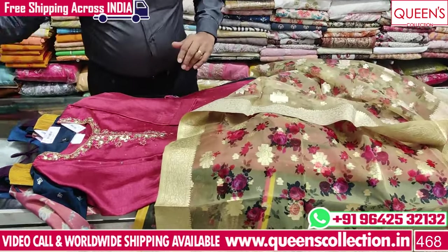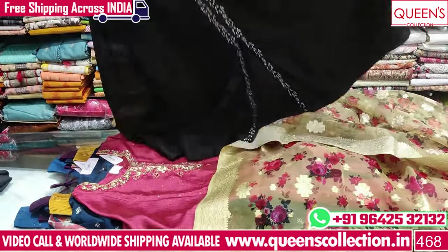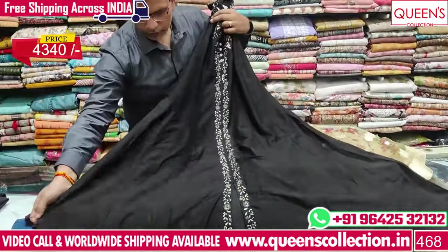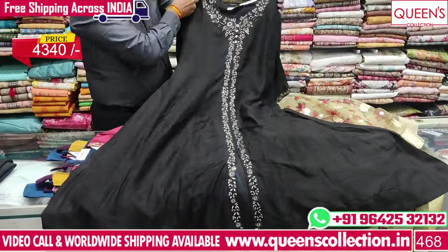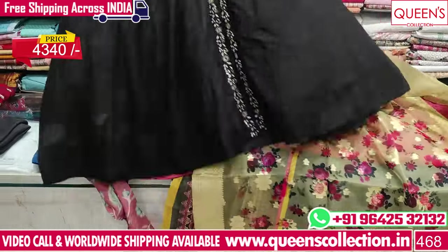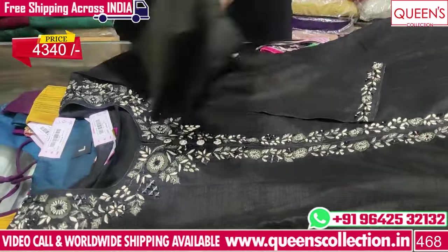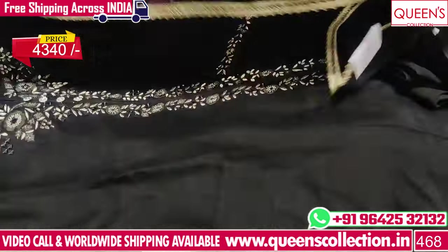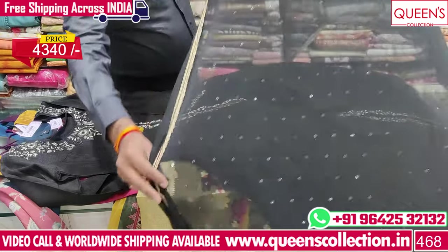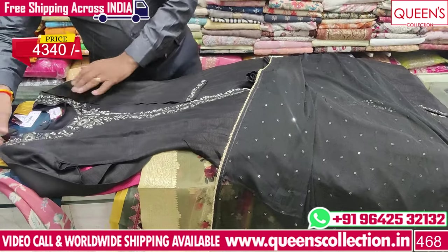The next variety is in black color — a great go-for piece. The price range is different since they are for the wedding season. It is a beautiful concept with a very good and bright color that looks very nice. The bottom is the same color. It features a mirror, sequence, and border. The price range is 4,340 and it is available in L and XL — two sizes.